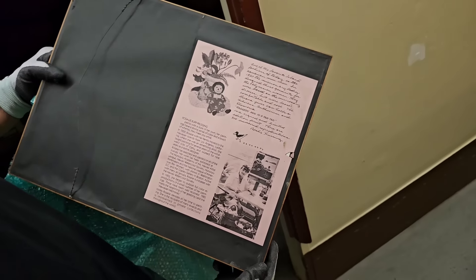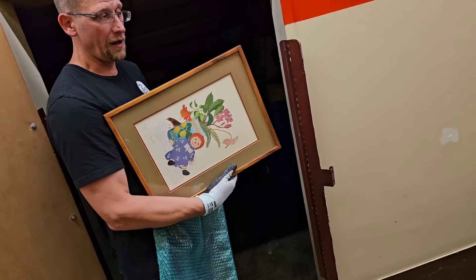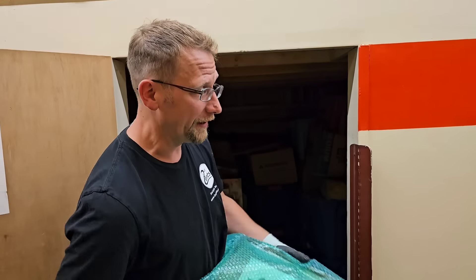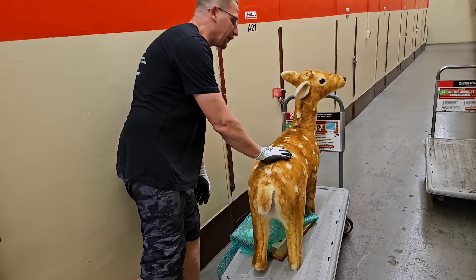Wow, wow, wow. So now the question is, is it all different types of art? I took a gamble, I took a risk. And then I found a deer. I don't know if you can go wrong with that. The deer is awesome.